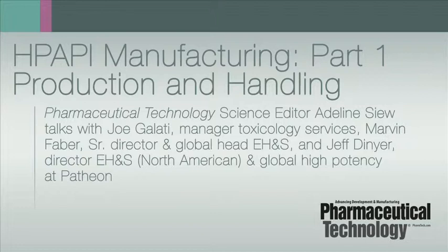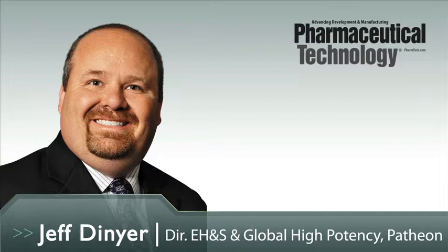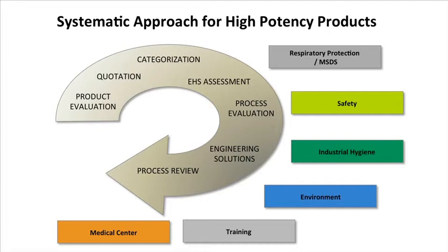How would you describe the systematic approach for technical transfer and commercial manufacturing of highly potent drugs? At Patheon, we use a systematic approach to assess materials when they come in. In simple terms, we want to look at a new product or new active ingredient coming in and compare it to our existing processes and already established safe procedures, ensuring the two work together and no modifications are required. The first three items — product evaluation, quotation, and categorization — essentially establish the toxicological properties of the material and the active ingredient, allowing us to compare existing products and systems we have in place.